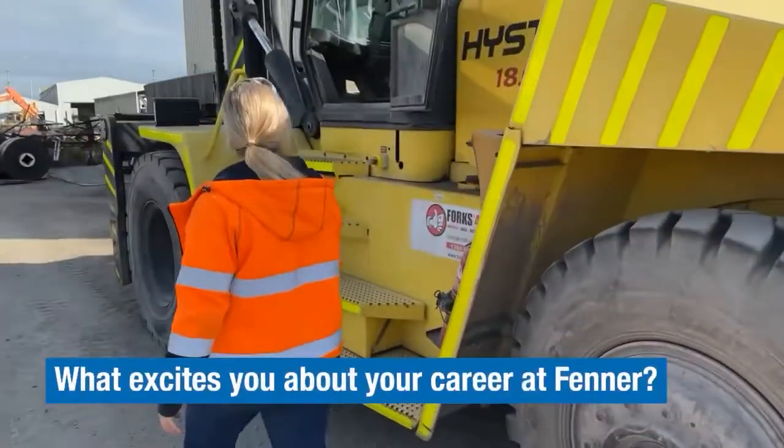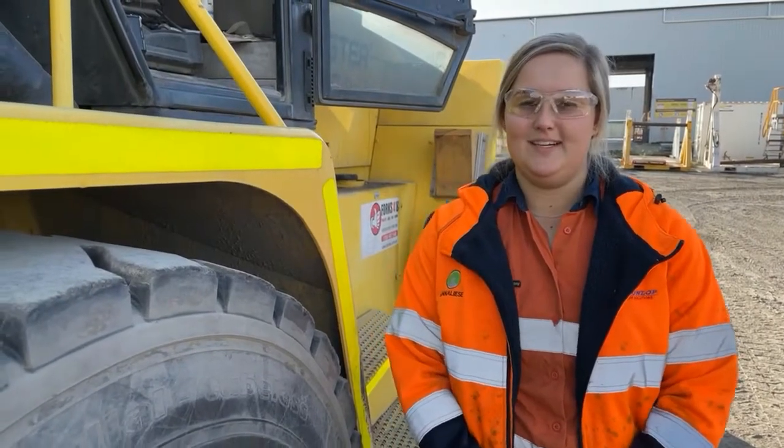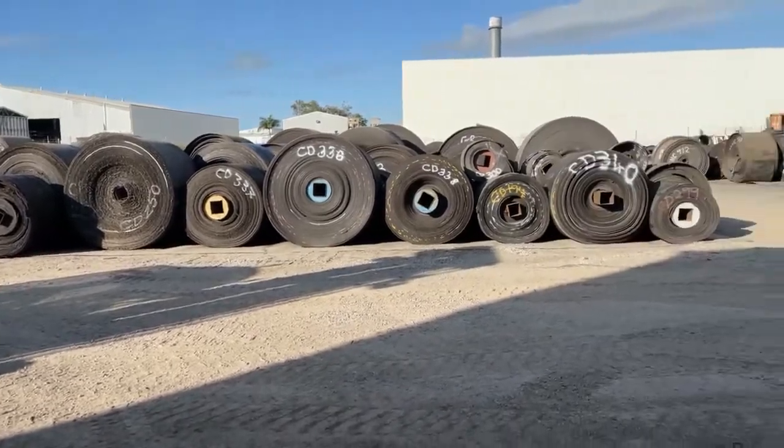Fetter Dunlop's a national company and it gives me the opportunity to go and work at other branches if I'd like to, and do a bit of work on some projects, which is something I'm really excited about.